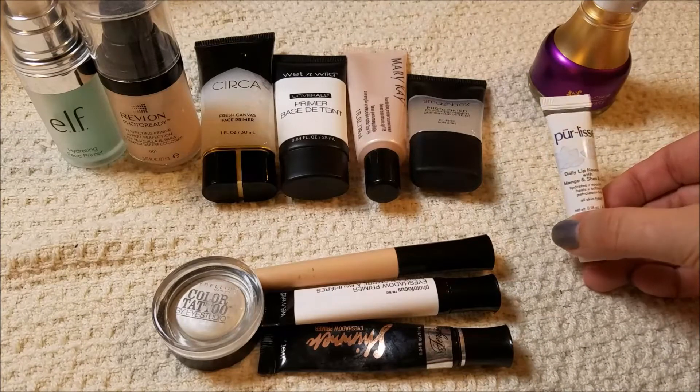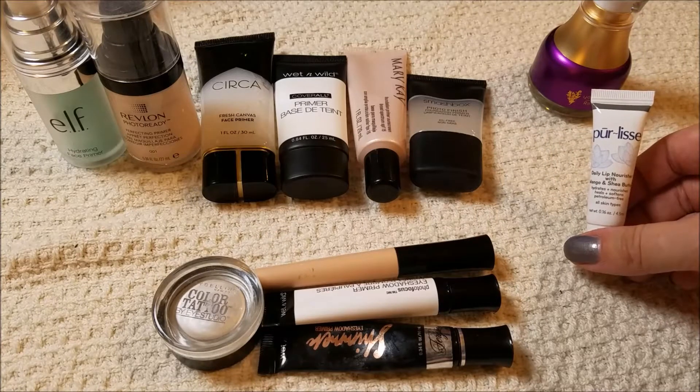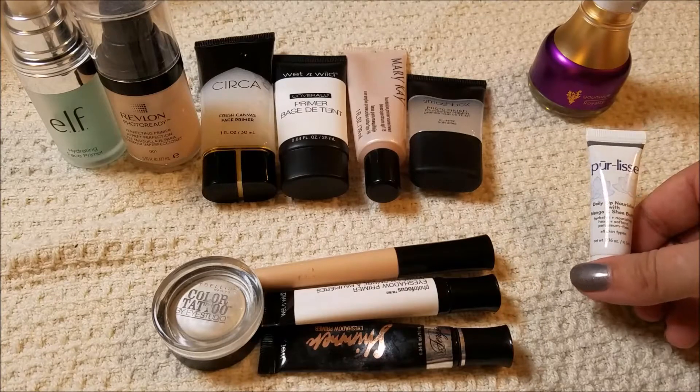This I also got in an Ipsy bag. Still don't love it, still somehow using it every day — not really sure what that's about. I'm going to finish it because I'm almost done with it, so I'll keep that.